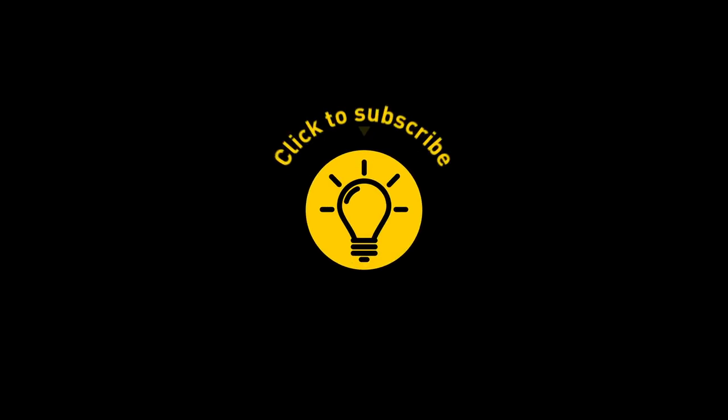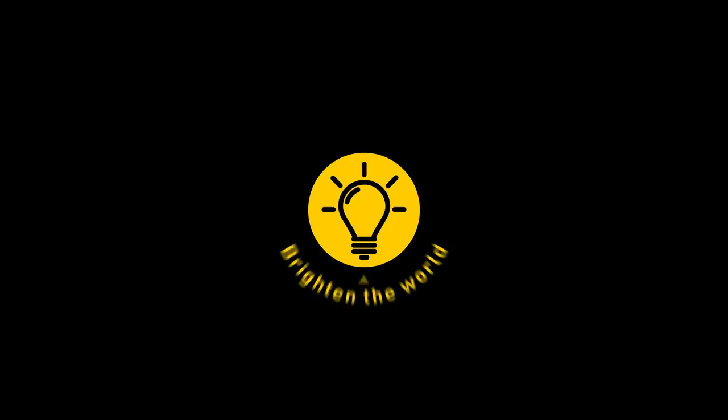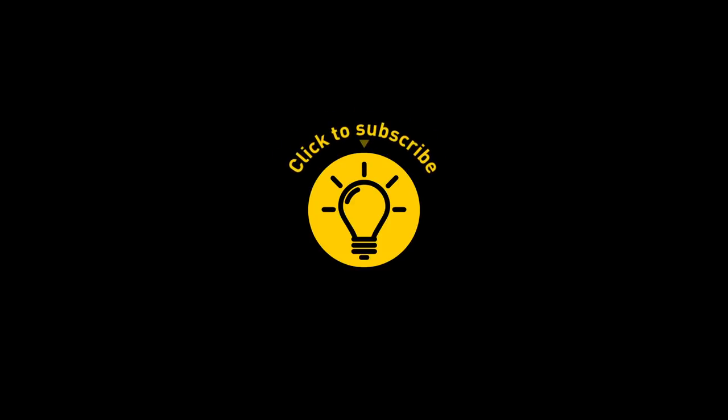That just creeps me out! If you learned something new today — and the word of the day is bifurcated — then give the video a like and share it with a friend. Here are some other cool videos I think you'll enjoy. Just click to the left or right, and remember, stay on the Bright Side of life!